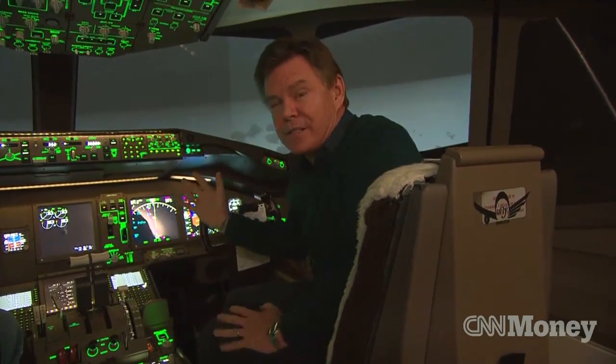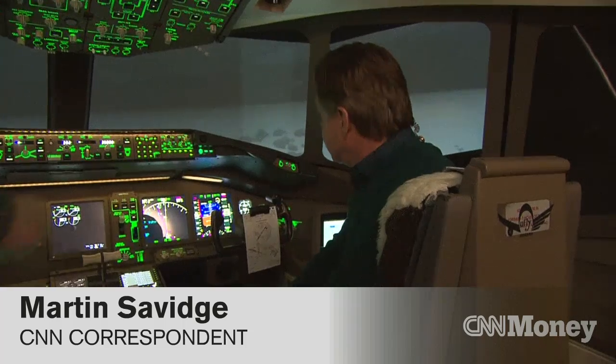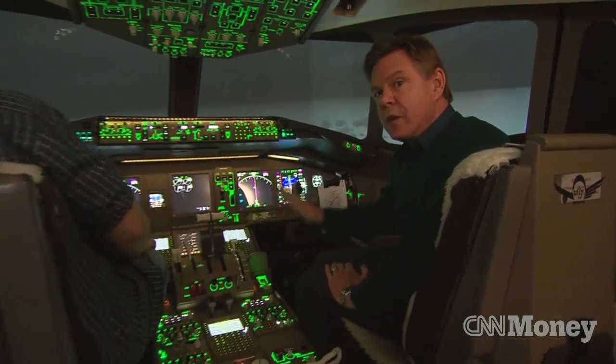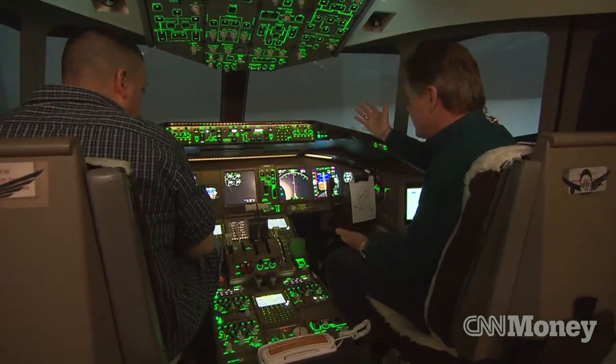It's a simulator, but boy, it sure feels real. This is a 777-200 cockpit, the same as Malaysia Air 370. And we've set it up so we're doing exactly what they were doing at the time they were doing it. In other words, we took off from Kuala Lumpur about 45 minutes ago.